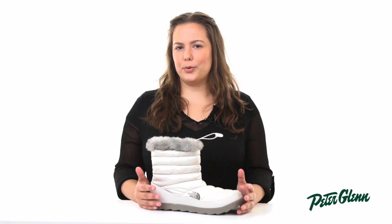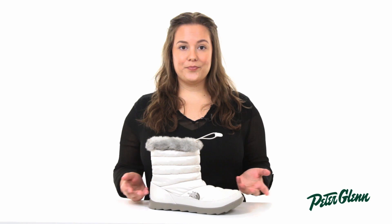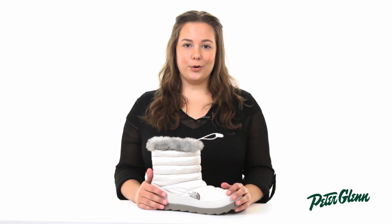I feel that the sizing is true on this bootie. I tried on the size that I would usually get in footwear, and it was a perfect fit. So all in all, the Micro Baffle Bootie will keep you super warm and dry while cruising through your winter commute.